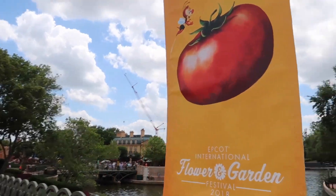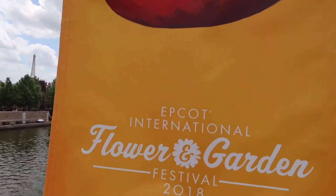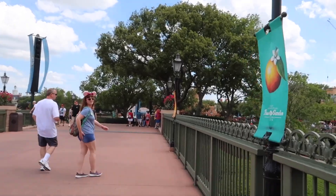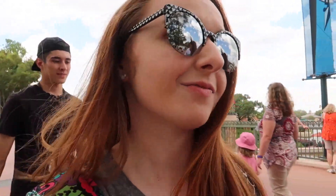Oh my gosh, this is the first time I noticed this — this banner actually has Spike on it. I don't think any of the other ones are like that. I've seen that same tomato print before and I did not notice the Spike. Yeah, look, none of the other ones have it. That's pretty neat, I feel like I discovered something very important. I wonder if that's actually one of the things you have to find on the map — well, I just found them.